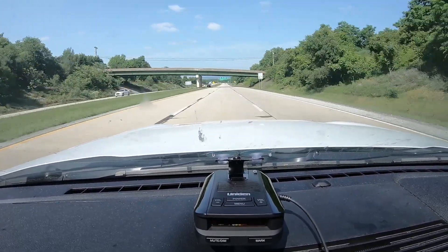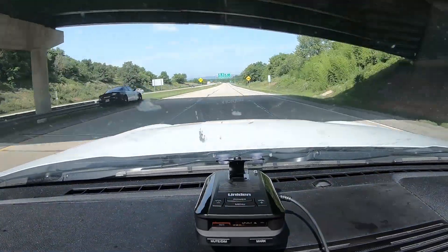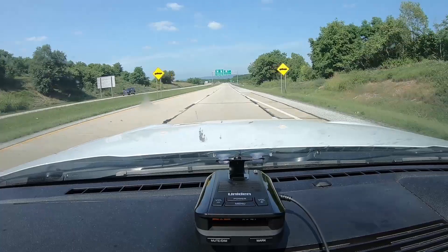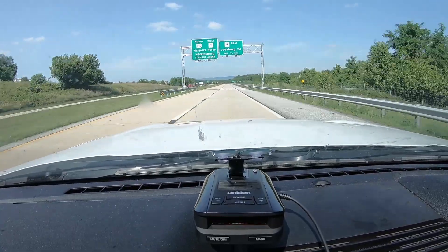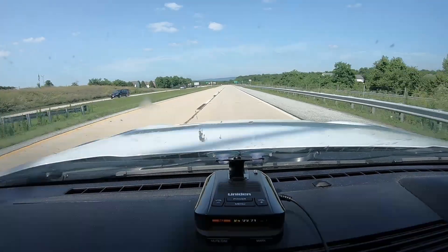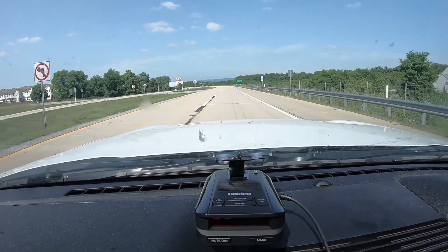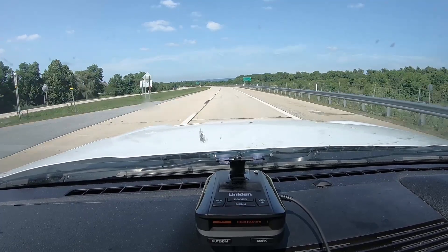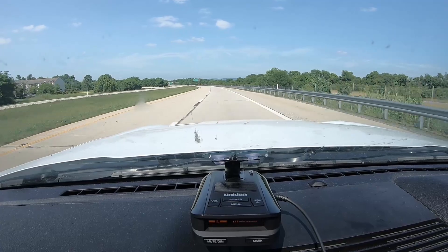He's shooting the other direction. That's good detection from the new unit in DFR9. There he is. Running constant on and he's under a bridge. Very good performance. We'll swing around and we'll come at him another direction.